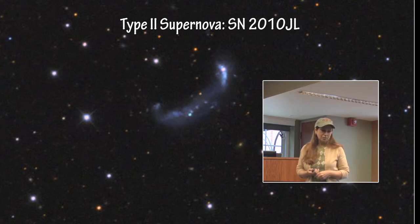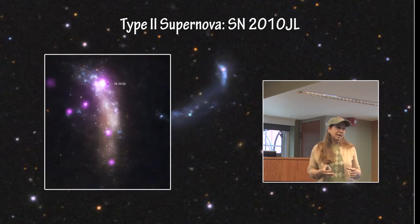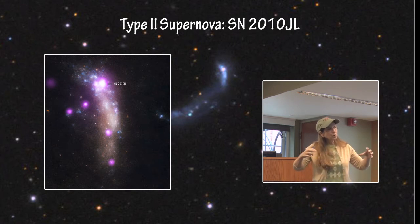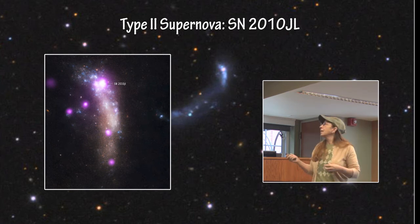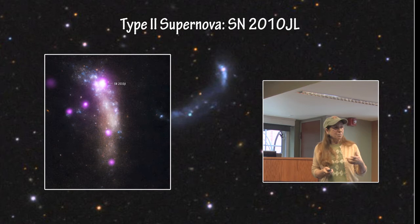SN2010JL is another supernova remnant captured in a Chandra image, and this is the very first direct observational evidence of a theorized process. When the star collapses and the core rebounds, it produces a shockwave that moves outward through the leftover material. When the shockwave reaches the edge of that material and enters the interstellar medium, it emits a large amount of X-rays and generates a reverse shockwave. This event was caught about one month after the collapse, right at the point where the shockwave is leaving the dust and debris and traveling into the interstellar medium.